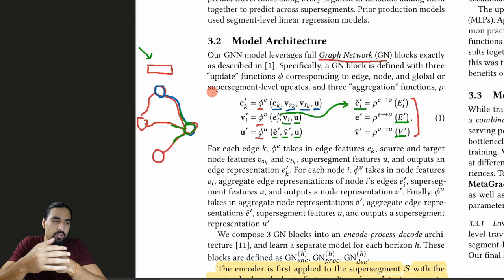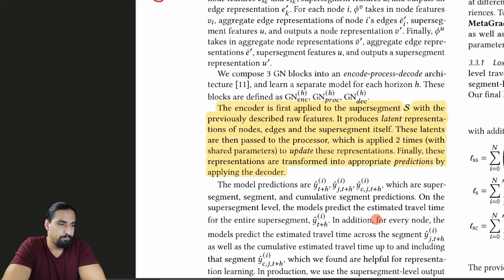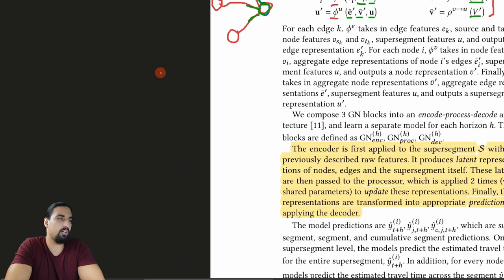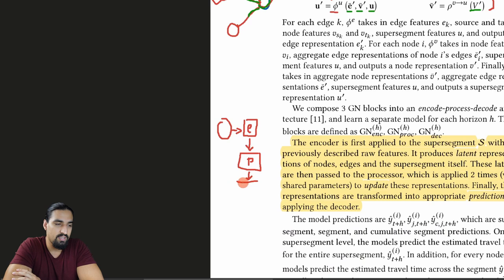GNNs are very shallow - unlike CNNs like ResNet with 150 layers, you'll do this a couple of times, two or three times. In this paper they only do it two times. As a quick recap of the GN architecture: you have a graph, then an encoder block, then a processor which is your GNN applied a couple of times, and then a decoder that takes those latent representations and outputs all the predictions you're interested in.